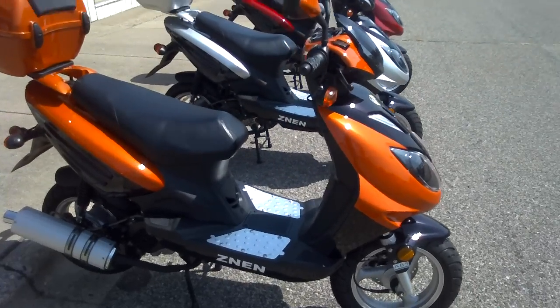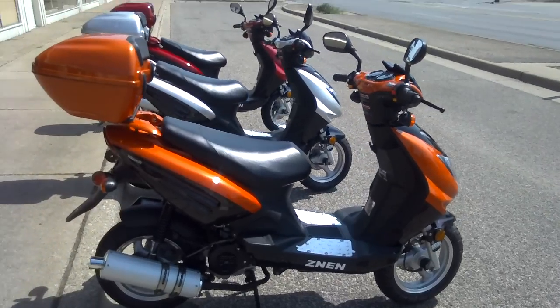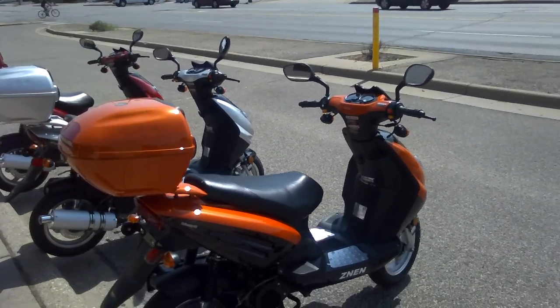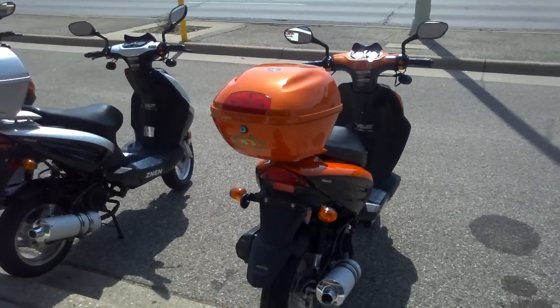These are absolutely fabulous machines. They're on sale this weekend for $1,275. They come with a one-year, 3,000-mile manufacturer's bumper-to-bumper warranty, and we cover all the labor on that warranty — so a very good quality machine in the price range.